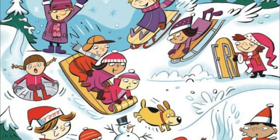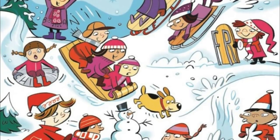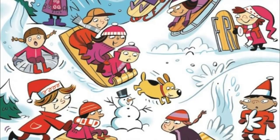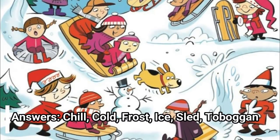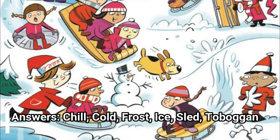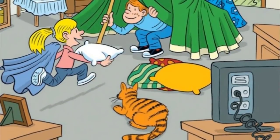Trust us, the words are there. You just have to keep looking and using those eyes of yours. A little perseverance can go a really long way when it comes to puzzles like these. Answers: chill, cold, frost, ice, sled, toboggan.